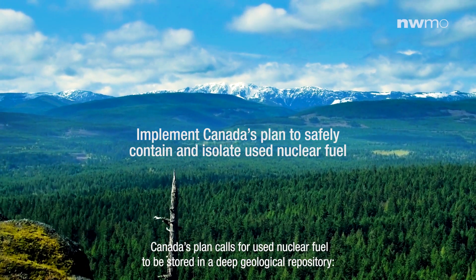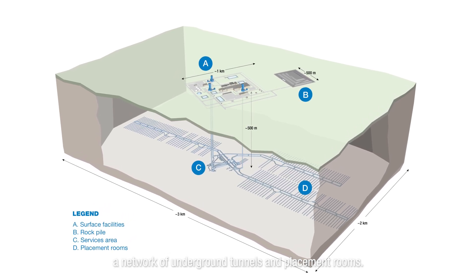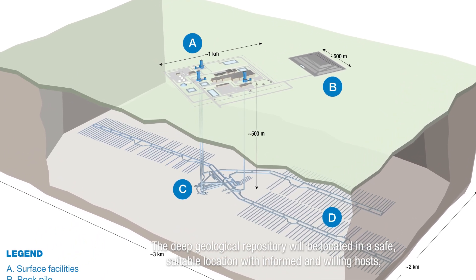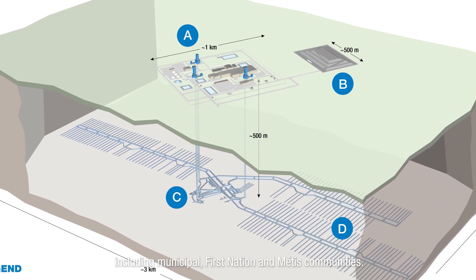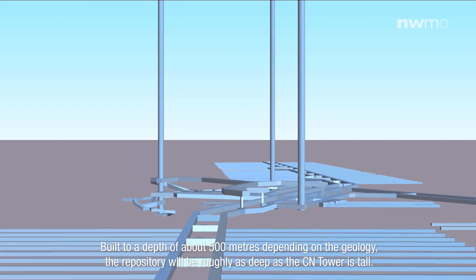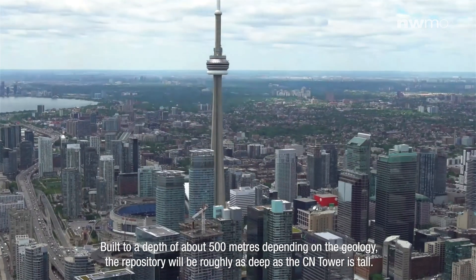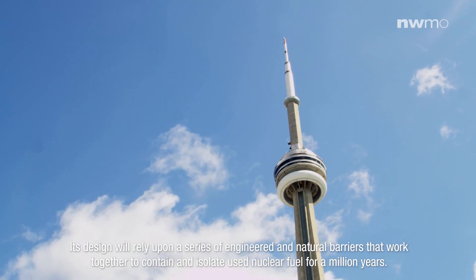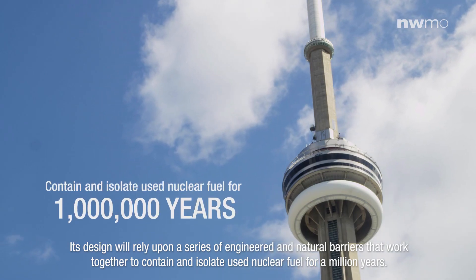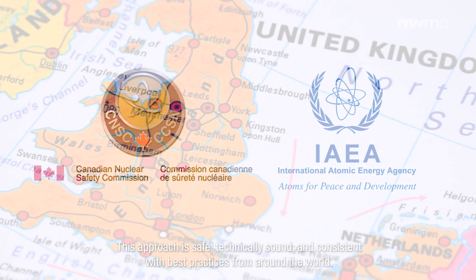Canada's plan calls for used nuclear fuel to be stored in a deep geological repository, a network of underground tunnels and placement rooms. The deep geological repository will be located in a safe, suitable location with informed and willing hosts, including municipal, First Nations and Métis communities. Built to a depth of about 500 meters depending on the geology, the repository will be roughly as deep as the CN Tower is tall. Its design will rely upon a series of engineered and natural barriers that work together to contain and isolate used nuclear fuel for a million years. This approach is safe, technically sound, and consistent with best practices from around the world.